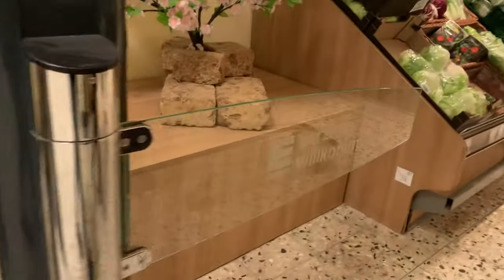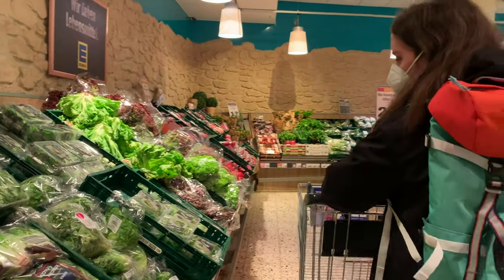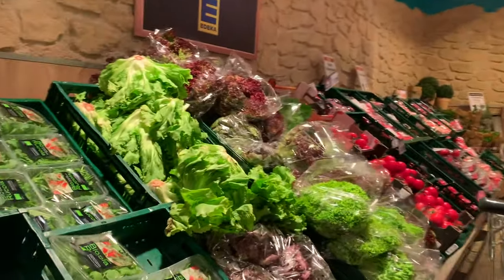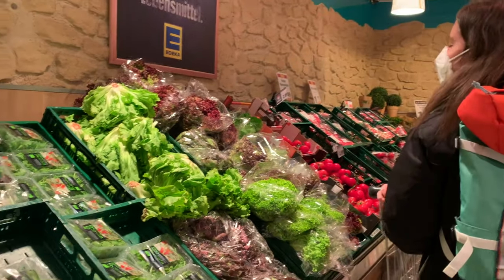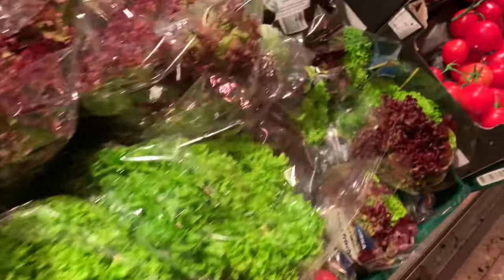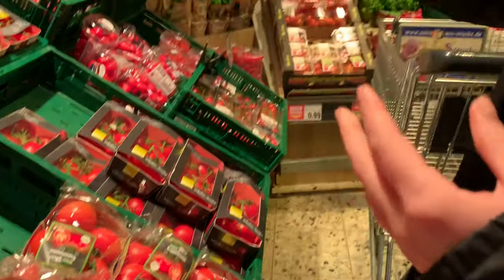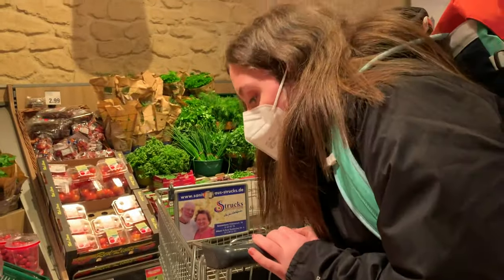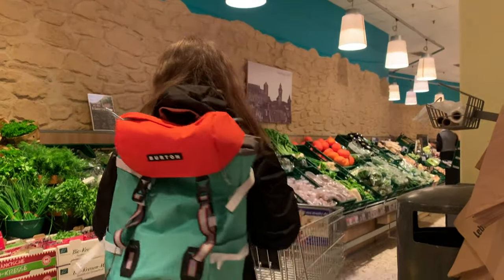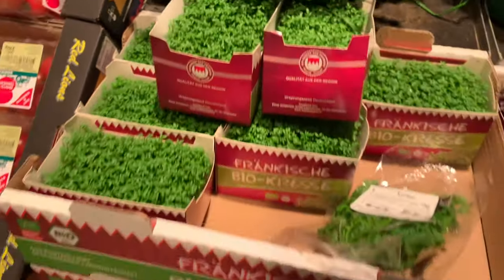Thank you, invisible doors! The smell of fresh produce. Oh, we need tomatoes. This is the best stuff ever — super cheap.